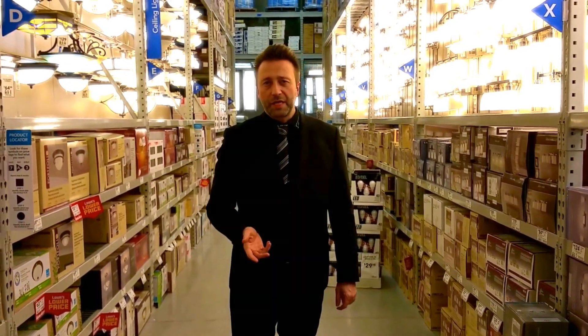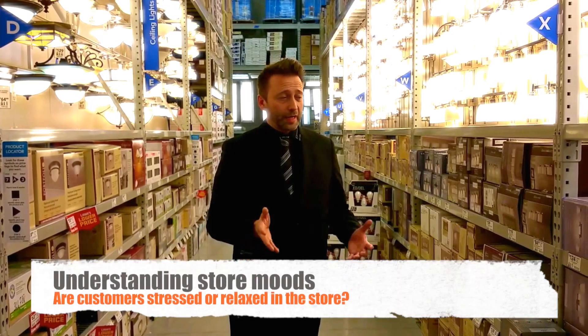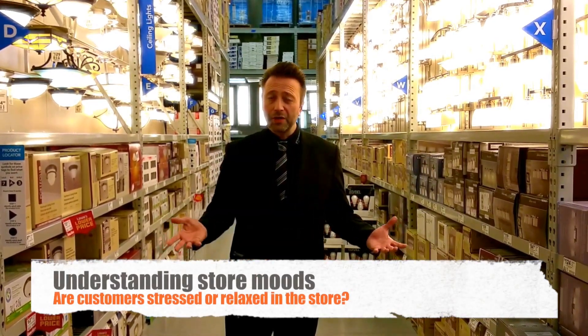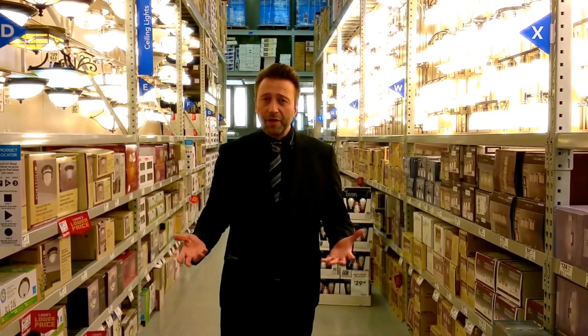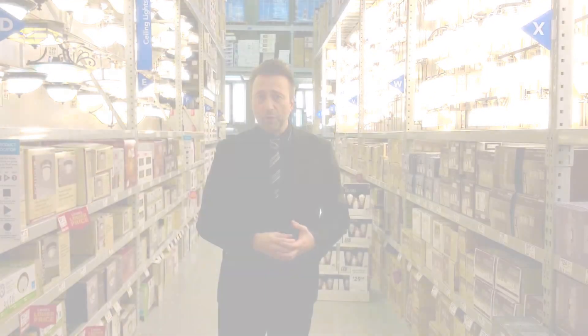Another thing that's always interesting is to find out whether people are becoming stressed inside the store, whether they're able to navigate throughout the store, whether the signage is working to help them navigate, and whether in-store signage and advertising increase their motivation to seek out specific offers and are more willing to buy certain products.